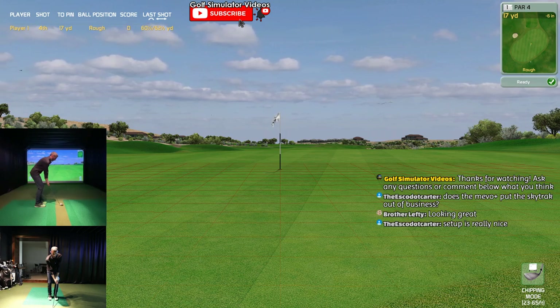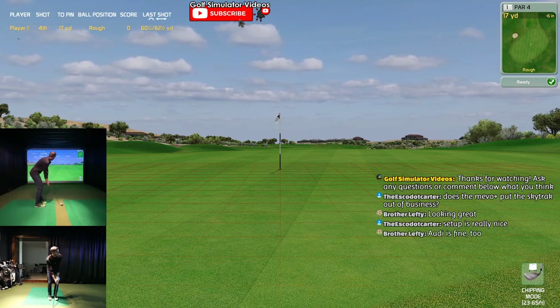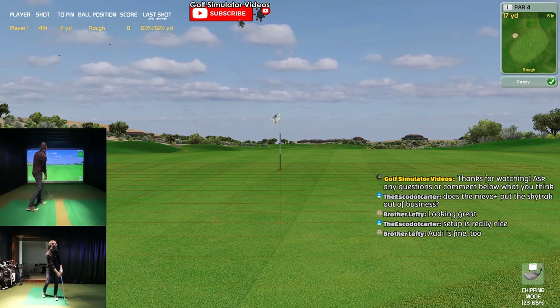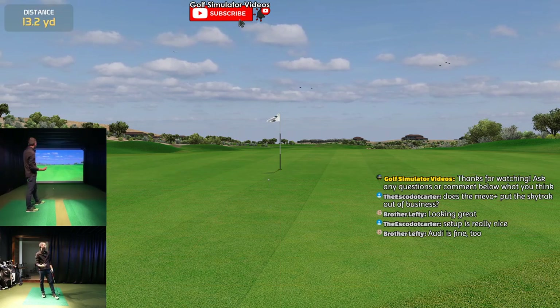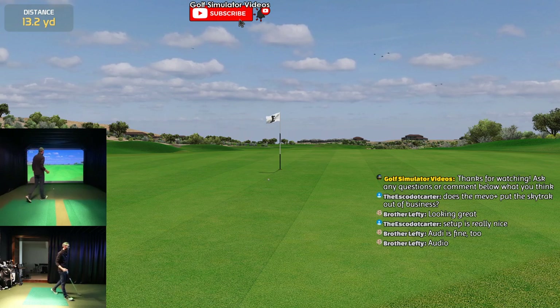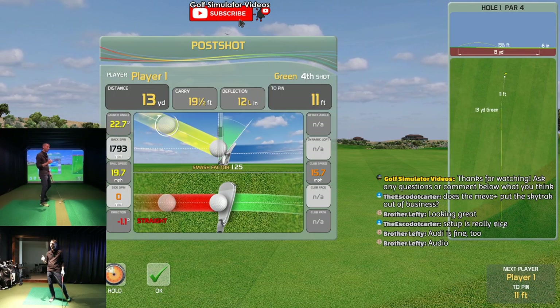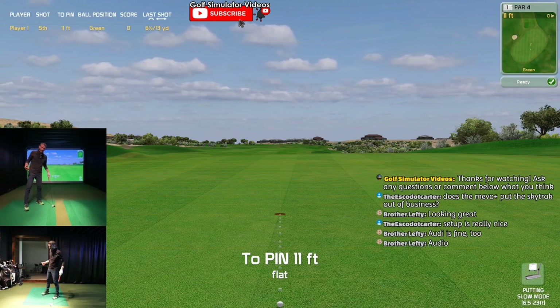We're working with Creative Golf on a lot of things, so if you have questions, comments, or suggestions as you watch, let me know. As you saw that last shot - did you notice how you couldn't see the ball flight and it didn't go up as fast? They're working on that.